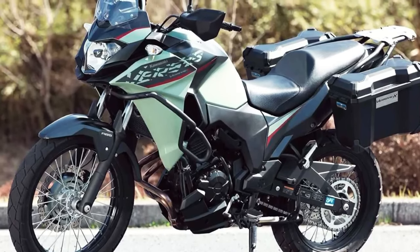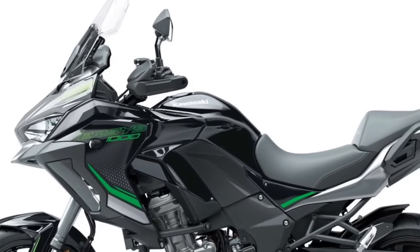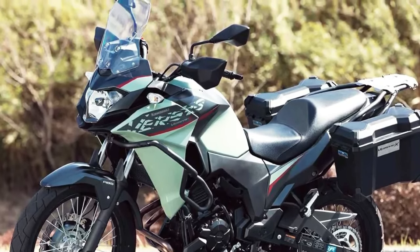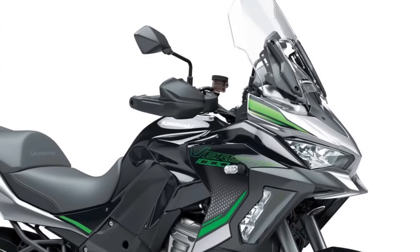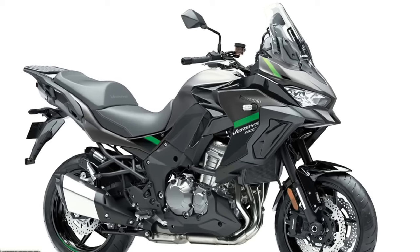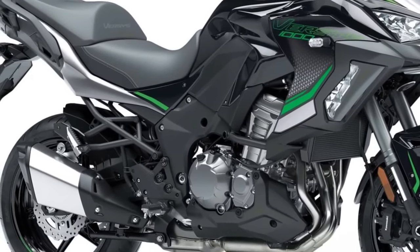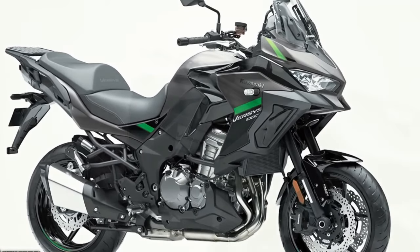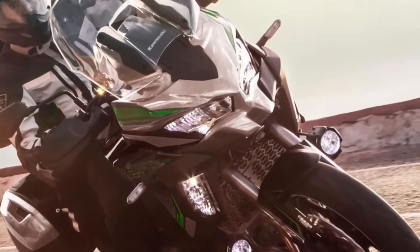Three variants of the Versys 1000 will be available to European customers in 2024: Standard, S, and SE models, with two new color options across what amounts to 12 model options. The standard model shares many attributes with the other two machines, including assist and slipper clutch, electronic cruise control, three-mode Kawasaki Traction Control Plus, selectable power modes, and integrated anti-lock braking. The standard machine is also available in Tourer, Tourer Plus, and Grand Tourer model types from Kawasaki dealers.